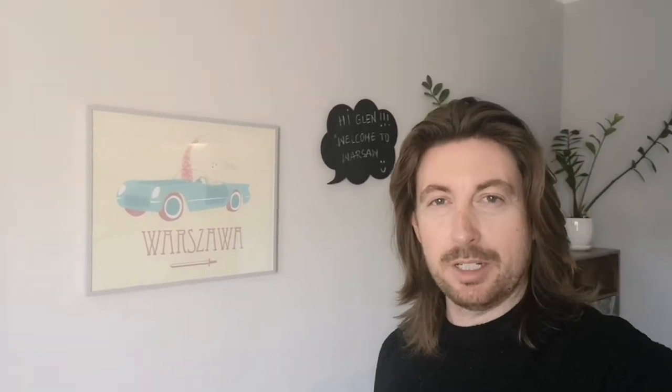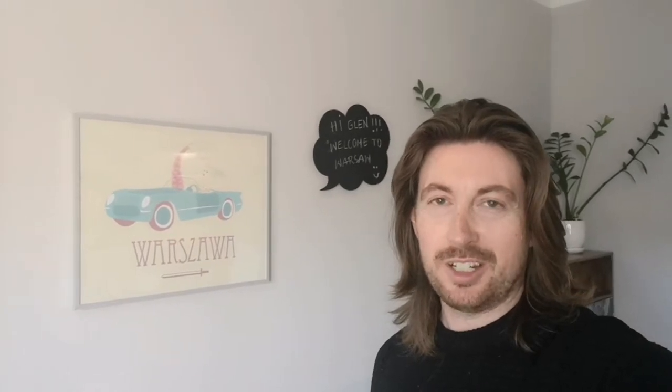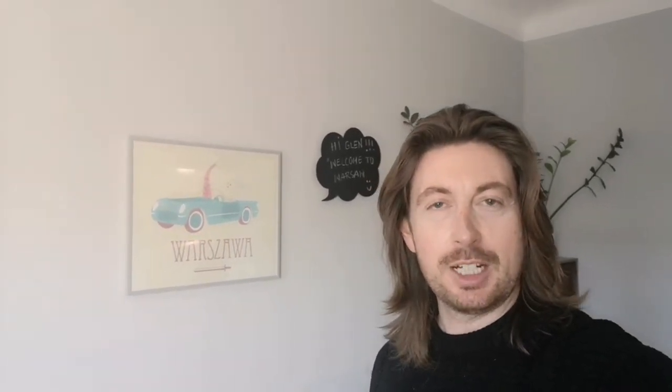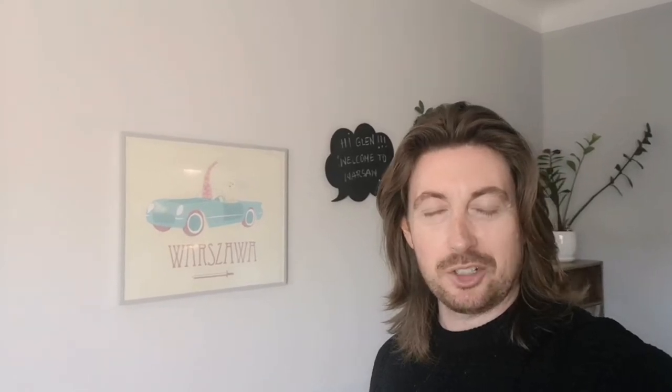Hi again! I've got a very interesting and tastefully decorated apartment in Warsaw to show you today. It's very colourful, got some very cool furniture and furnishings, ornaments, pictures on the wall — everything's really interesting so I think you're going to really like this one. Let's get started and I'll show you around.